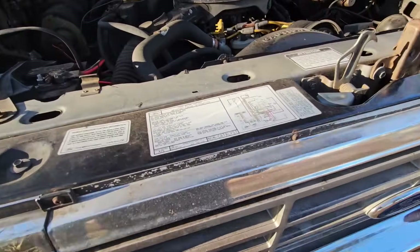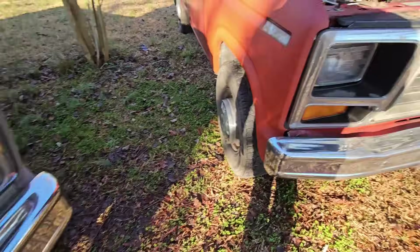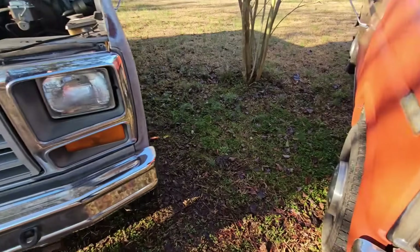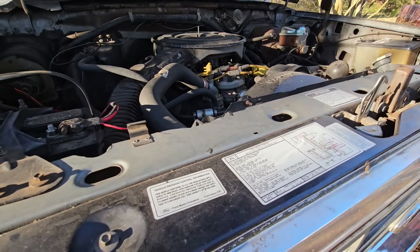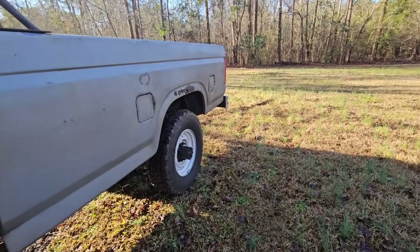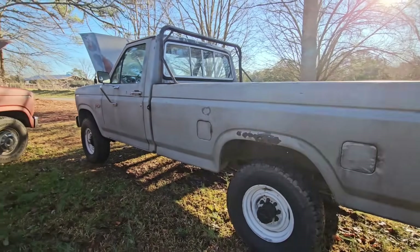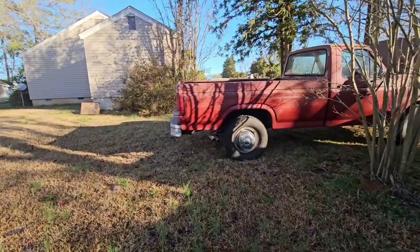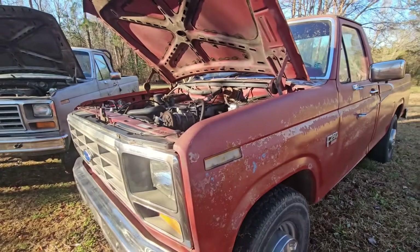An interesting thing with both these trucks: since they are F-250s, they are both non-catalyst vehicles. That means they do not come with catalytic converters like all the cars did back in '86. That was standard issue on all cars from around 1973. One of the biggest differences between these two trucks is that the four-wheel-drive 460 truck has two 19-gallon tanks, while the 351 truck only has one 19-gallon tank.